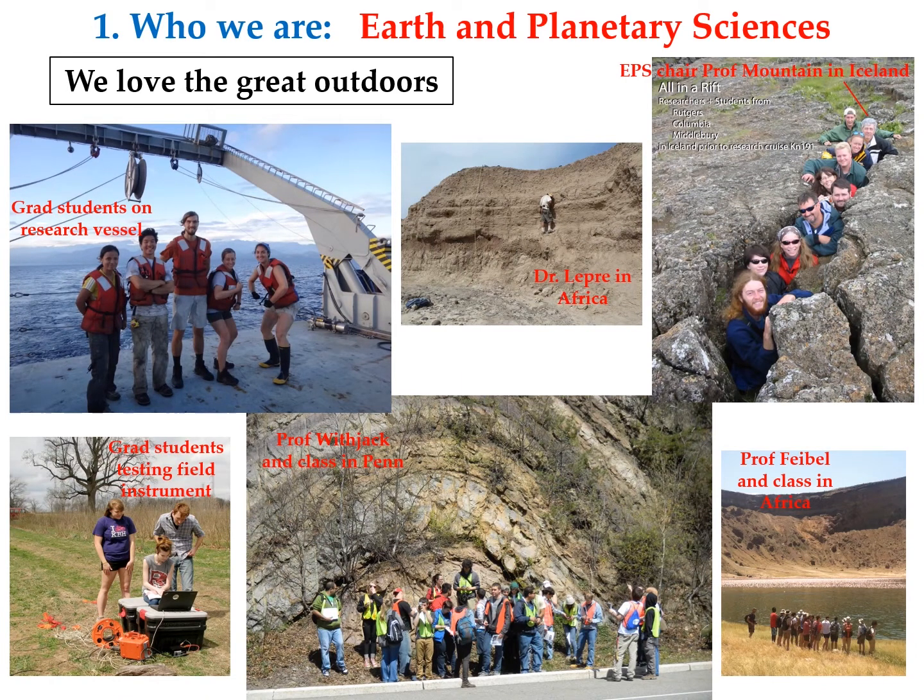We love the great outdoors, and this profession allows us to be out over the ocean, in Iceland, among rocks. It is nature that first inspired us to follow a career path that studies nature.